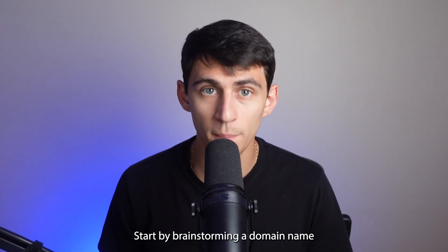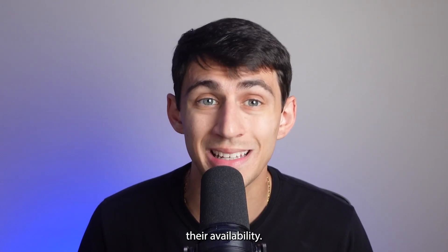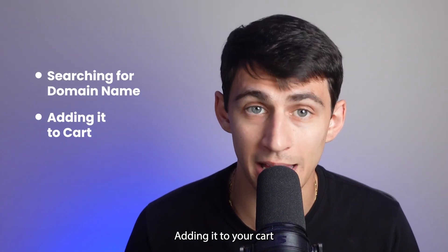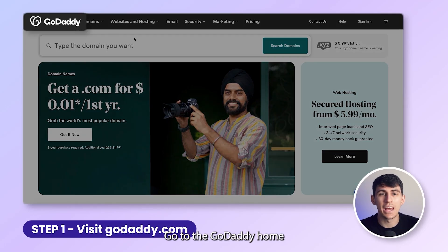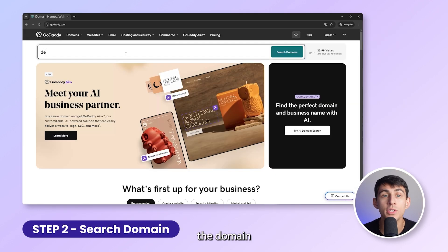Now let's move on to acquiring your .org domain. Start by brainstorming a domain name that reflects your brand's mission and values. The next step is to check availability — it's as easy as searching for your preferred name, adding it to your cart, and making the purchase. Let me guide you through the entire GoDaddy process. First, go to the GoDaddy homepage by visiting godaddy.com. Next, enter the domain you wish to register in the search bar — I'll go for dimitripanichi.org and click search.